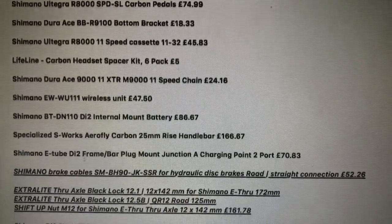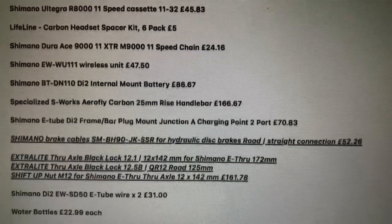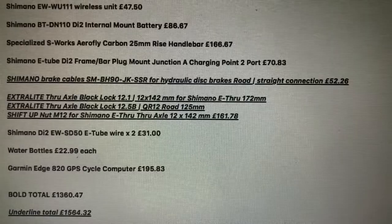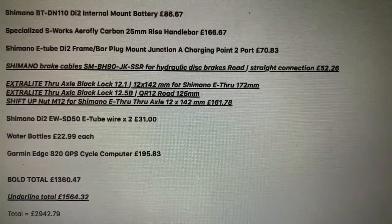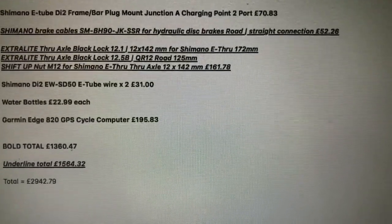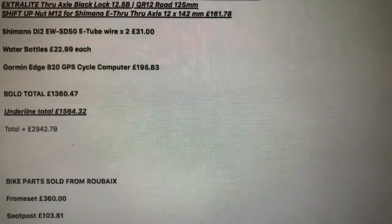Pedals, bottom bracket, cassette, headset spacers, chain, wireless unit, battery, handlebars, junction A, brake lines, extra light, through axles, e-tube wire, water bottles, Garmin Edge computer.